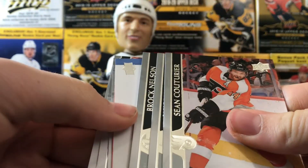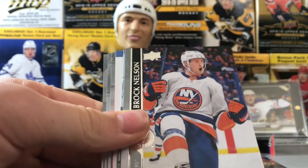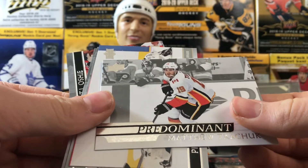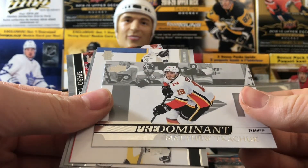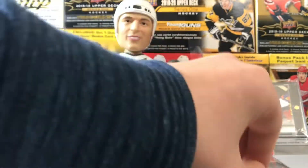Sean Couturier, Jacob Chychrun, Brock Nelson, and we have a Predominant of Matthew Tkachuk — very cool. Grubauer, Kapanen, Lindell, and Oshie. This is the last pack and then we're halfway through the box.